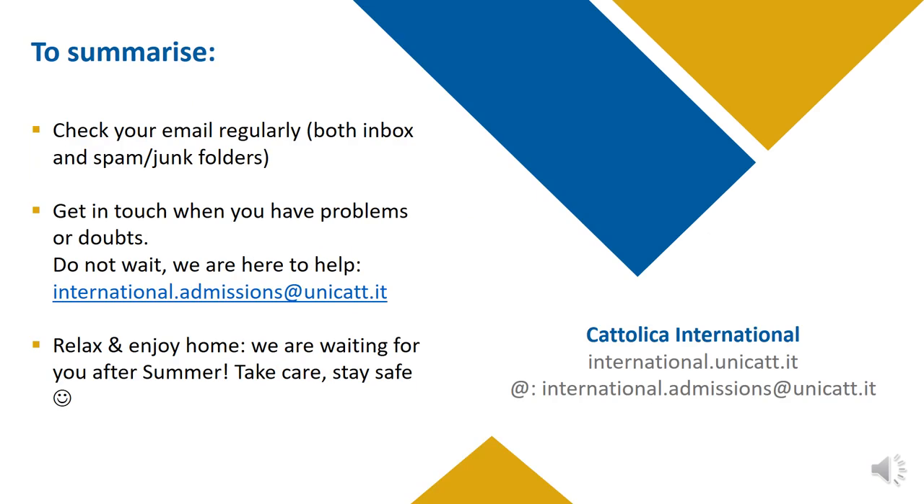To summarize, it is a complicated year, but we're here to make it as easy and smooth for you as possible. Here are our last tips. First, check your email regularly, both your inbox and your spam or junk folders. Two, get in touch when you have problems or doubts — don't wait. The university is closed from the 10th to the 21st of August inclusive, so there might be a delay in answering; it's better if you get in touch first. Last but not least, relax this summer and enjoy home. We certainly can't wait to have you on board and start your academic career with us after summer, whether in presence or online. Until then, take care and stay safe.